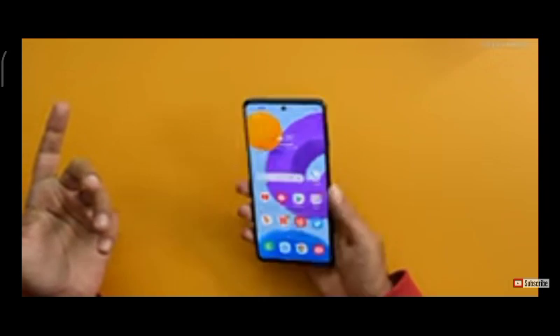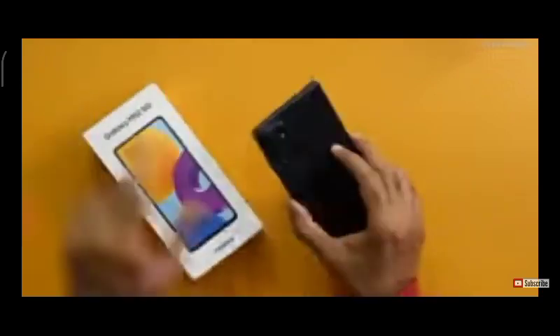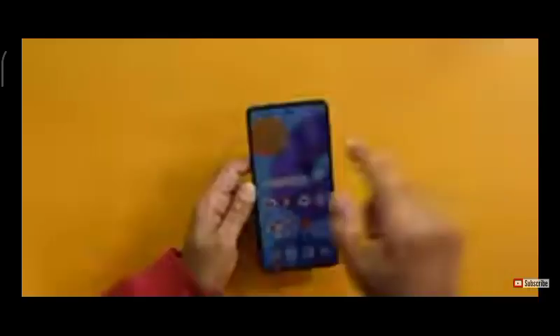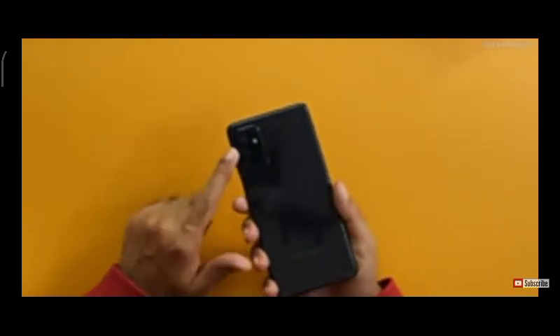Now for the cons. First, though the smartphone supports fast charging up to 25 watts, only a 15-watt charger is included in the box. At an MRP of 30,000 they should have included the 25-watt charger — that's a real bummer. Also, this is a brother model to the Samsung Galaxy A52s 5G which has OIS — this one does not. The camera is good, but it could have been great in low-light conditions with OIS.